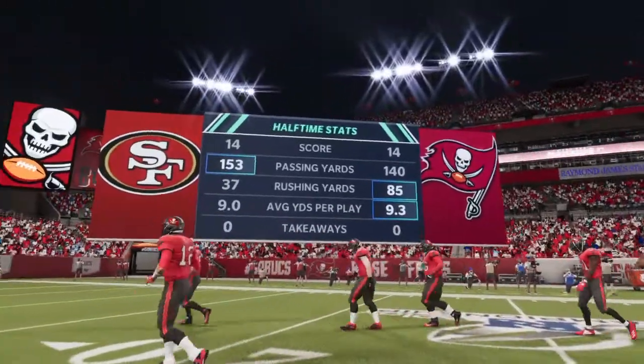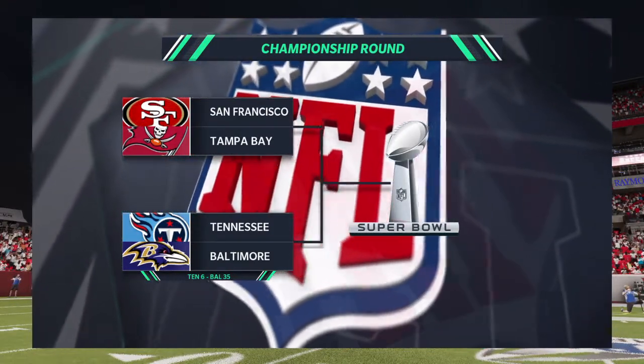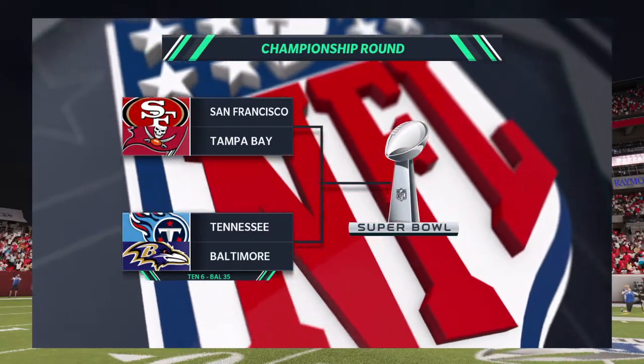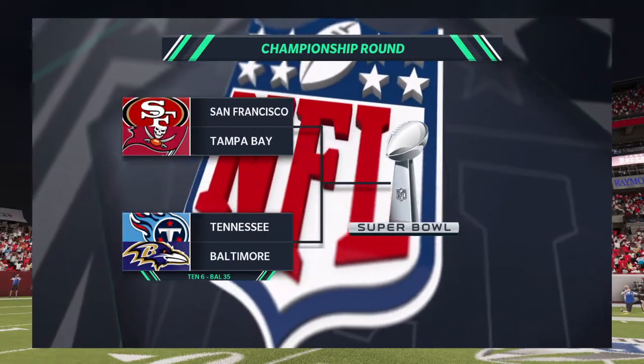In the battle to see who will take home that George Hallis trophy and represent the NFC in the Super Bowl, let's look back to the AFC Championship game held earlier today. It's the Baltimore Ravens who are heading back to the Super Bowl as they await the winner of this NFC Championship game.